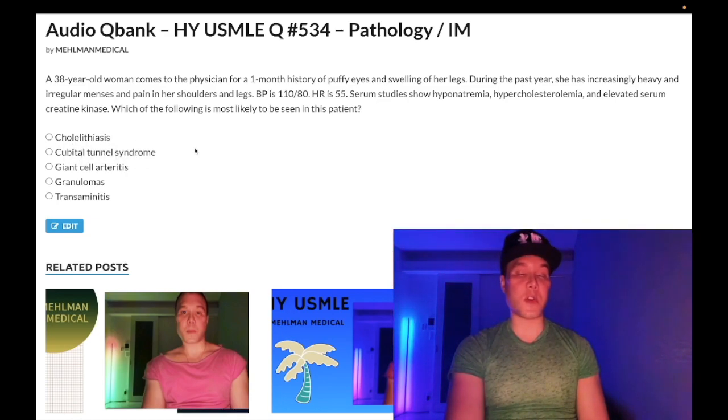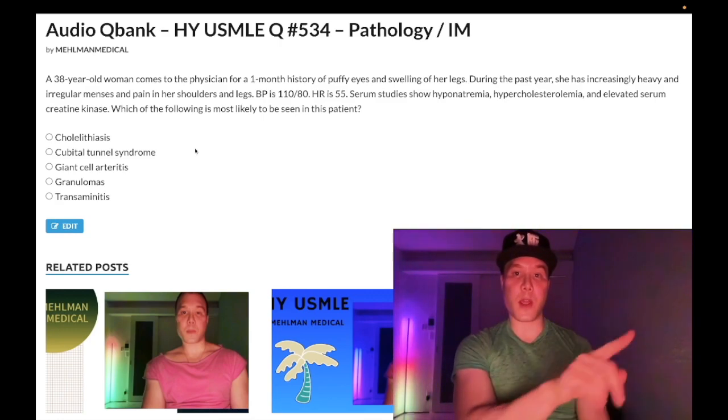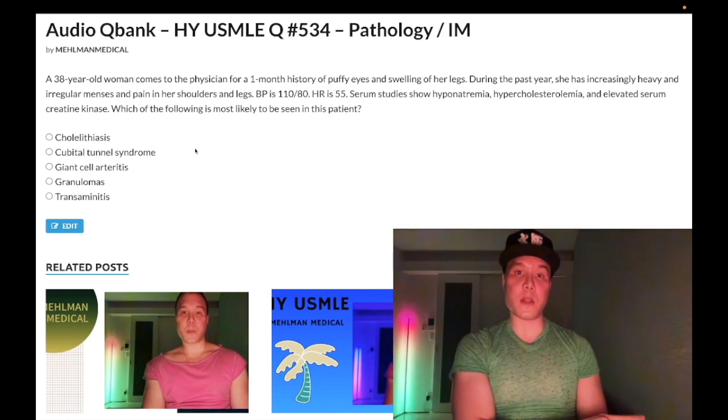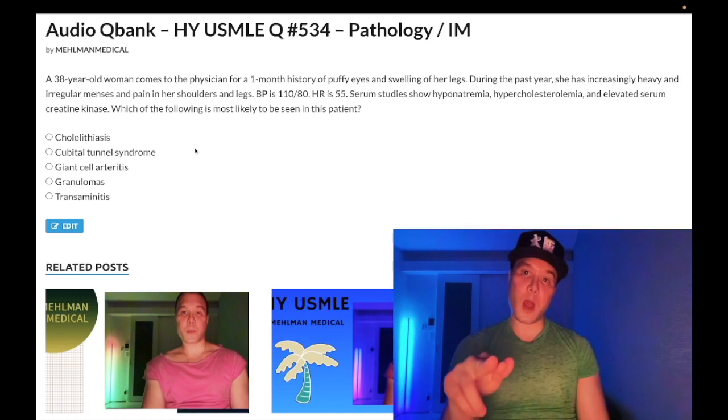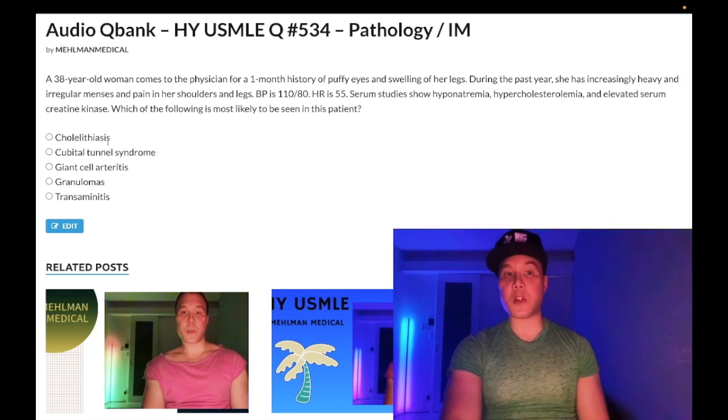Also, hereditary spherocytosis patients get pigment stones — that's on NBME exams. You treat hereditary spherocytosis with splenectomy, which cures the anemia from RBC turnover, but because of the bilirubin liberated from the spleen, those patients often get pigment stones, so you'd also do a cholecystectomy. Point is: cholelithiasis is the wrong answer.